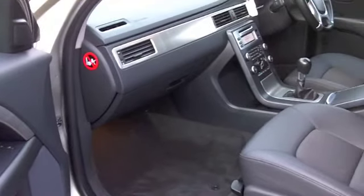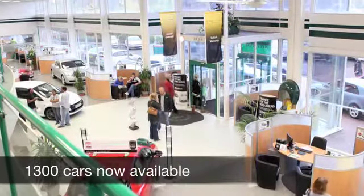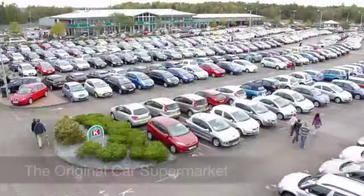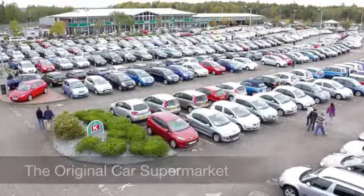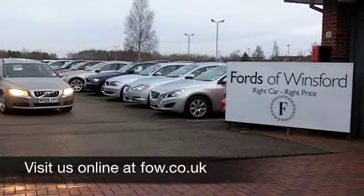With over 1,400 cars at our super site in Winsford, at the moment you have quite a few to choose from. Maybe this is the one for you — come and find out, have a no obligation test drive and discover this great car for yourself, at Fords of Winsford.